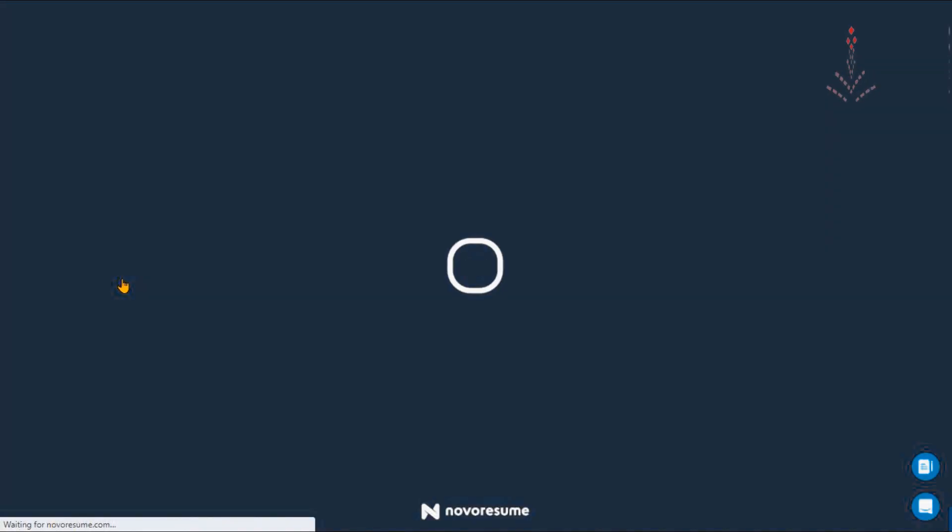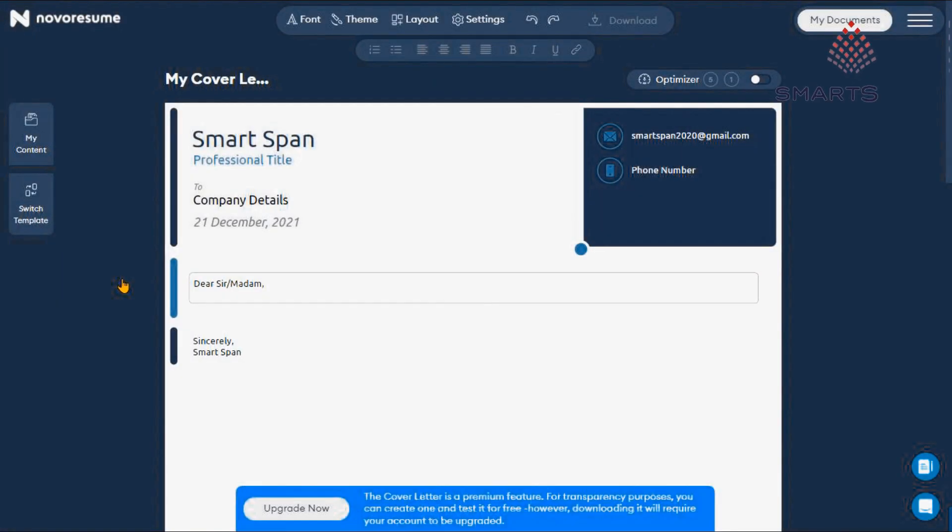Now, let us quickly have a look at how we can create a cover letter using the Novo Resume application.